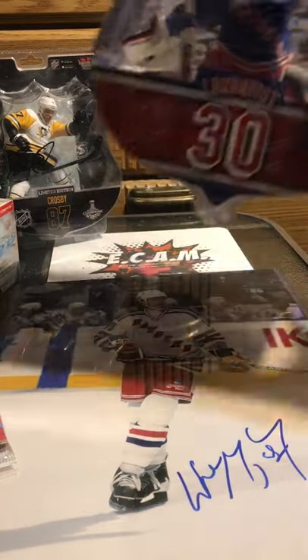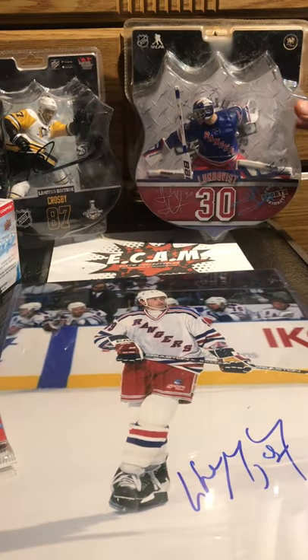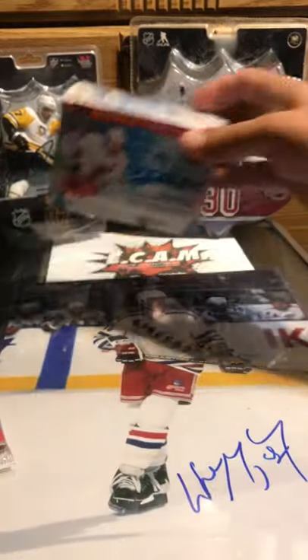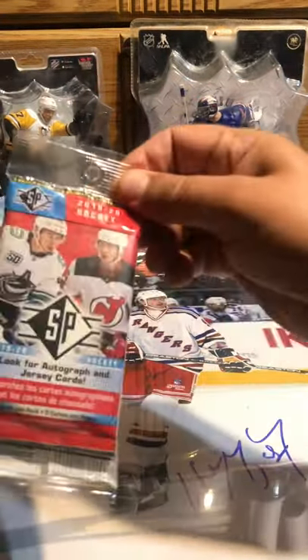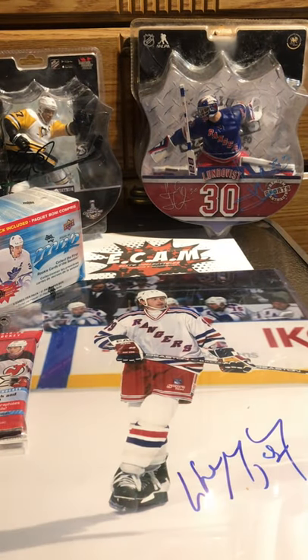What you hear in the background is my African gray. Got a signed Henry Lindquist and I picked up the last box of MVP from Target. Also found a couple of packs of these — got one for that price. Got a little mail day, so we'll open up the mail first — I know what it is and I want you guys to see it.